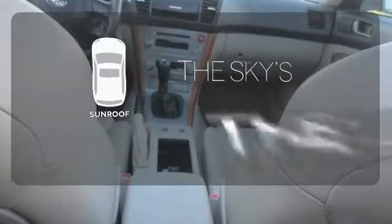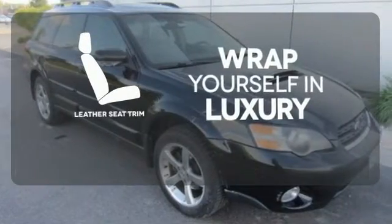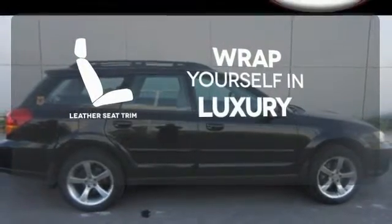Get your daily vitamin D by opening up the sunroof. The high-quality leather trim enhances the style, comfort and durability of this vehicle's seats, ensuring an enjoyable drive.